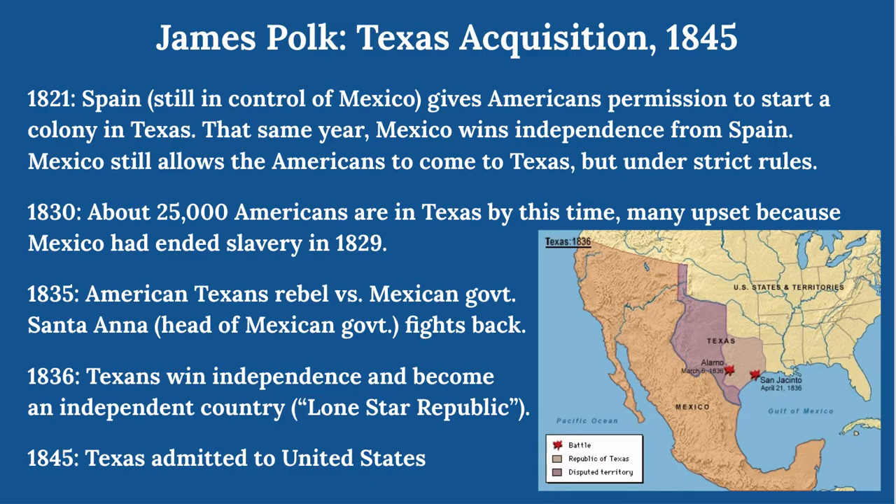Many Texans wanted to join the U.S., but not all Americans wanted them. By 1845, slavery was really starting to heat up as an issue, and there were people who did not want to add another slave state. There was also a fear that taking Texas in would lead to war with Mexico, who had not fully accepted the loss of Texas. Nevertheless, in the election of 1844, James Polk ran on a platform of expansion, won, and encouraged Congress to admit Texas — which happened in 1845.